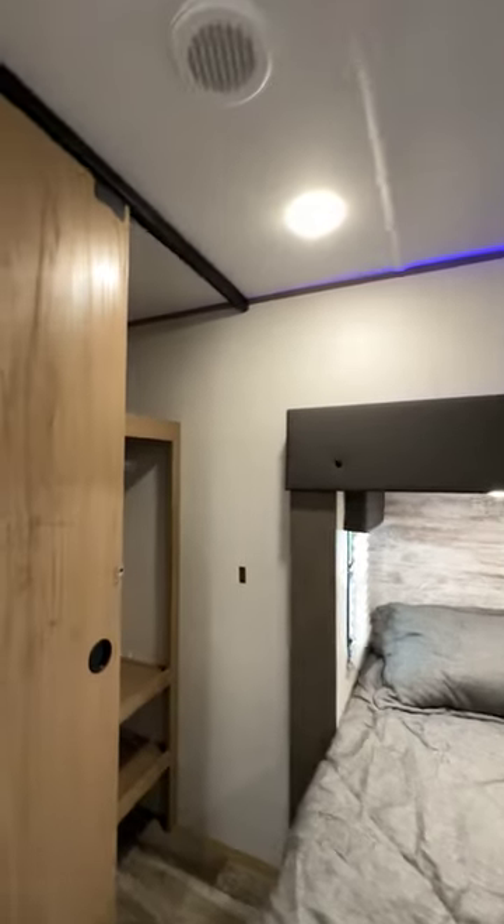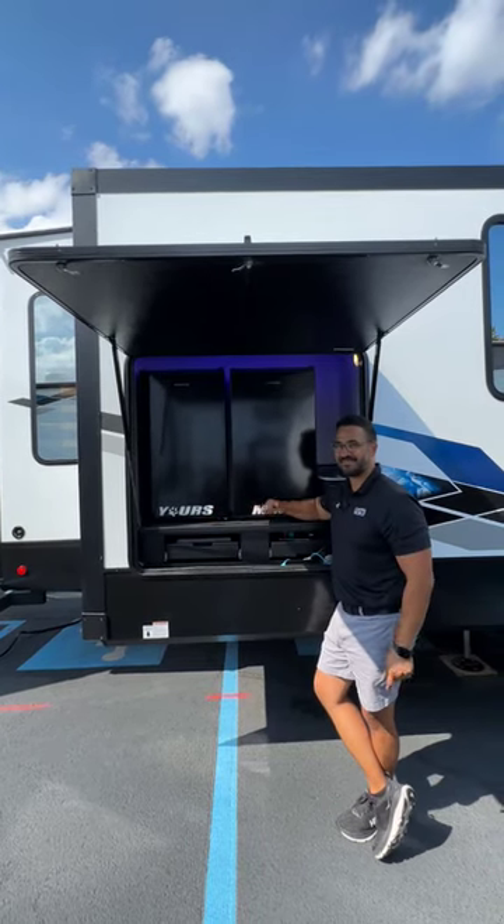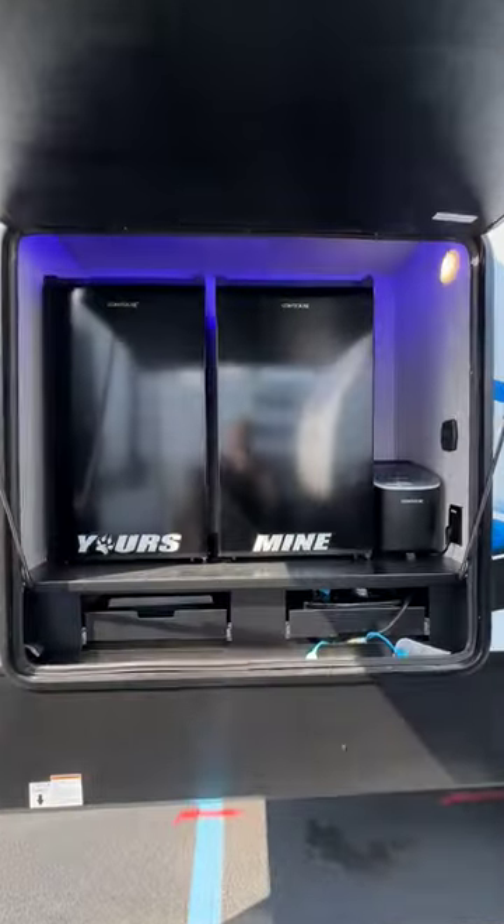Get a huge wardrobe up front. Oh, and I almost forgot — on the other side of the bed, you have washer-dryer hookups. Look, at the end of the day, just make sure to keep your paws off my mini-fridge.